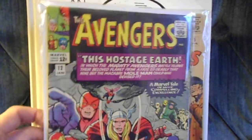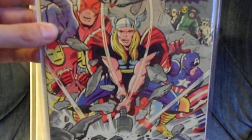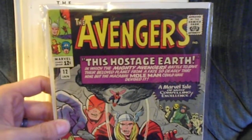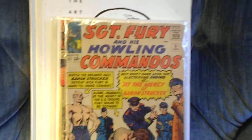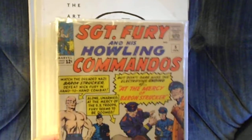Now we're down to the great Marvels. To begin with, I got Avengers number 12 — it's about a Fine condition copy. The seller didn't know what he was selling; he had it listed as Good condition, but it's actually a Fine copy. Got it for about $18, so I was very happy to grab this — very cool, very good price.